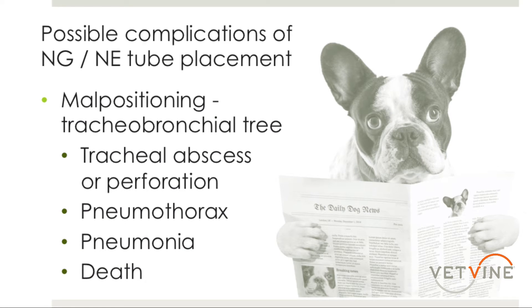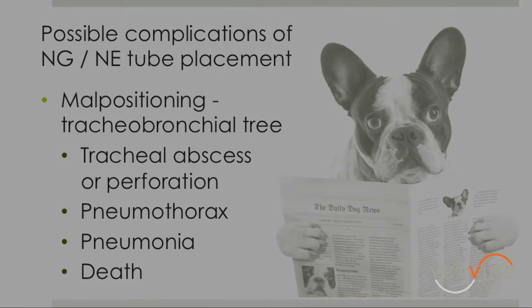In rare cases, potentially death — and probably the most common time we might see that is if a tube was inadvertently placed in the trachea and then nutrition was fed through it before checking the placement.